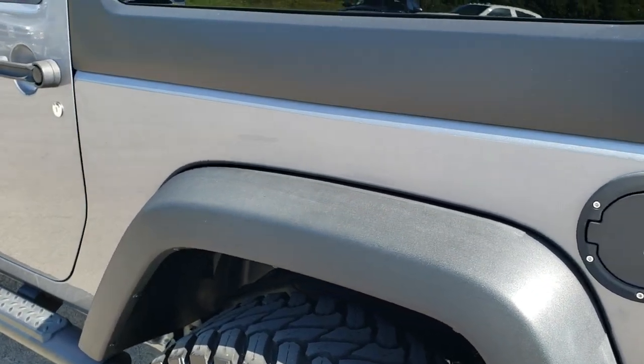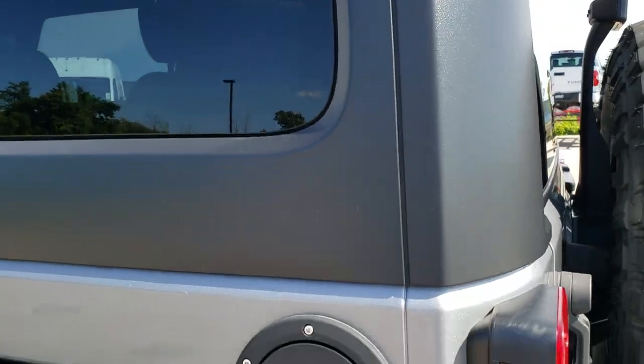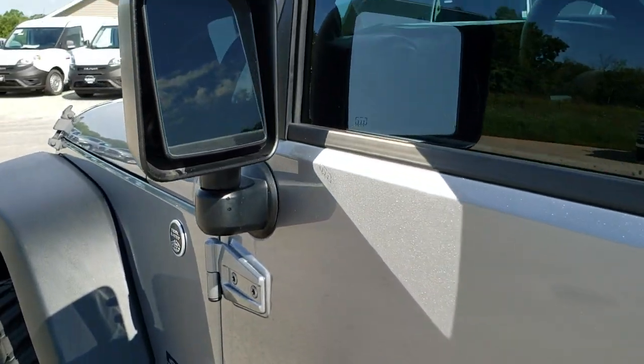Going down this side of the vehicle, it's just as clean as the passenger side. The hard top is in nice shape — didn't see any major scratches or scuffs on that. And this back rim, for full disclosure, is absolutely perfect. It does have heated mirrors.